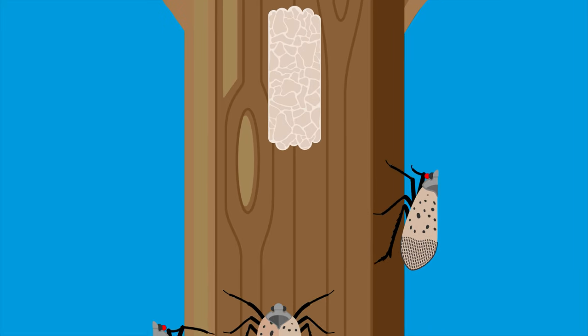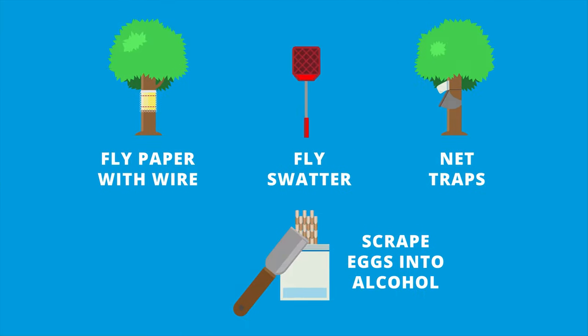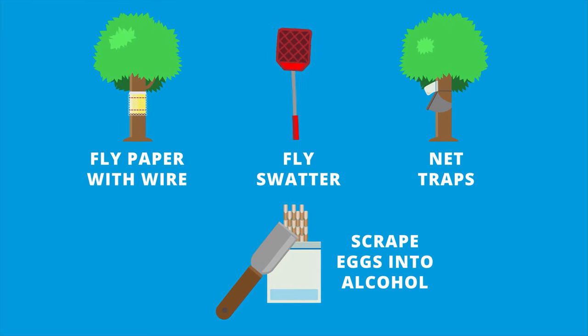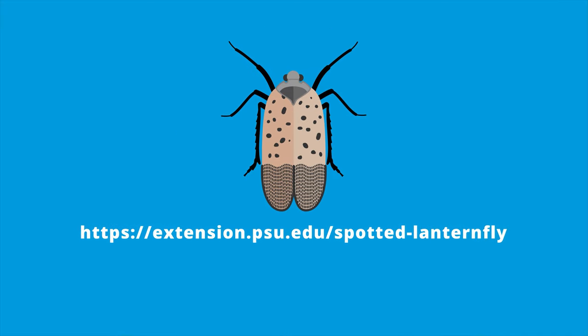Eradicating this invasive species is a monumental task. There are no natural predators here to truly help deplete the growing population. It is up to us as a community to take action. Penn State offers many resources for homeowners to combat their growth on your property. Together, we can make a difference in containing this destructive pest. Thanks for watching.